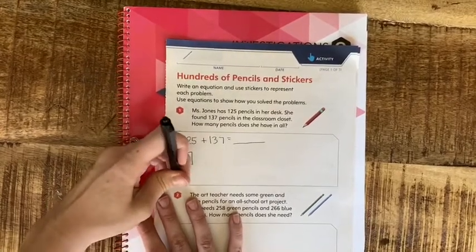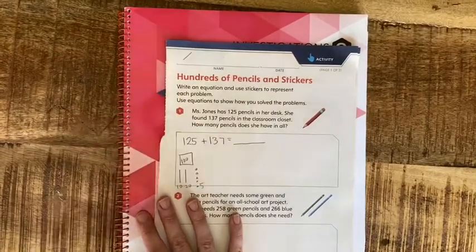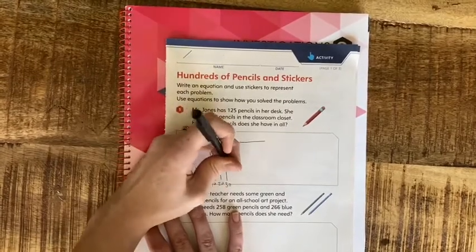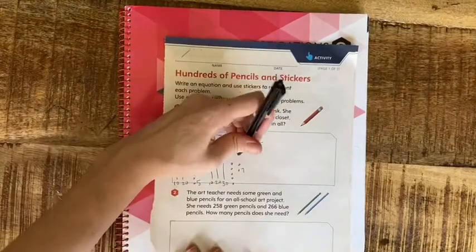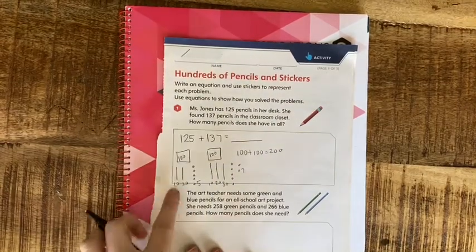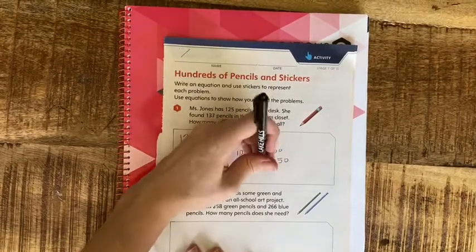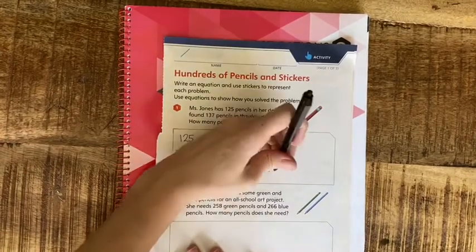I want to use my sticker notation for this. I have 100, 20, and 5 ones — 1, 2, 3, 4, 5. Then I have 137: 100, and 10, 20, 30, and 7. Now I'm going to add my hundreds: 100 plus 100 is 200. Now I add my tens: 20 plus 30 — that's 2 tens plus 3 tens, which is 5 tens, or 50. Now 5 plus 7: I know 3 plus 7 is a tens fact, and 2 more is 12.